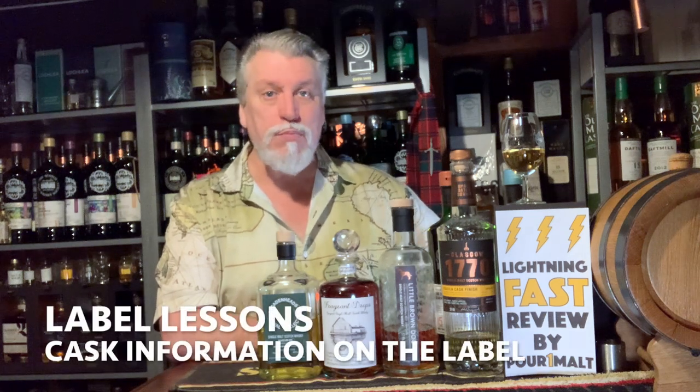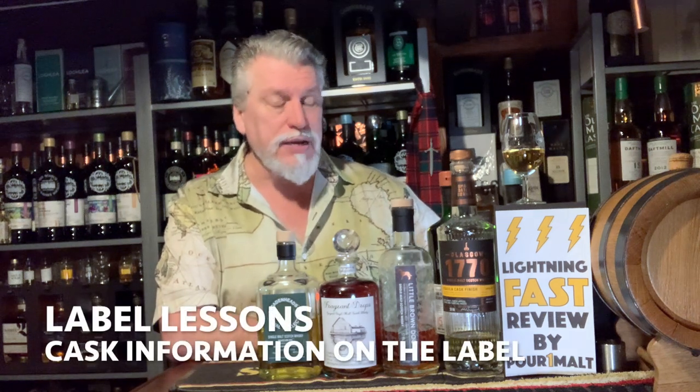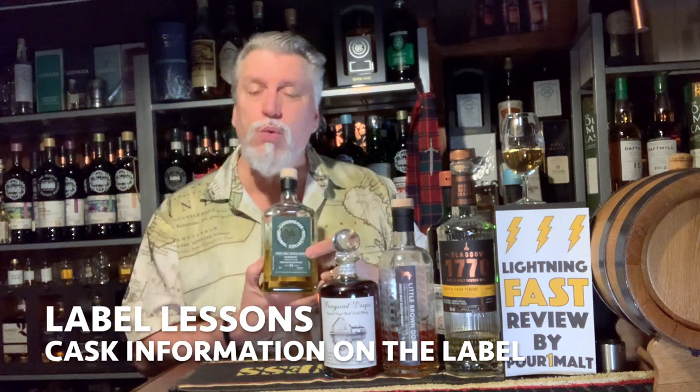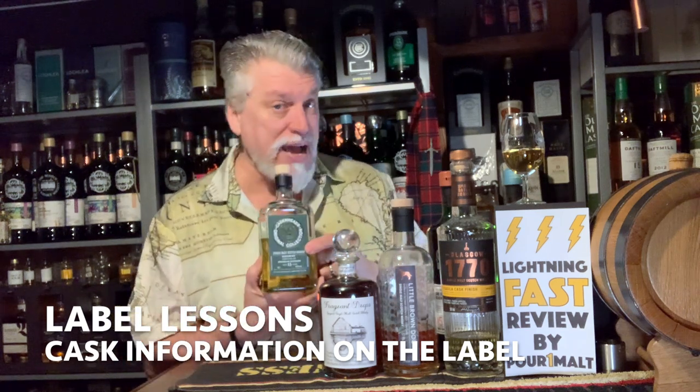Hi, this is Robertson at Pour One Malt doing another label lesson. Sometimes there's information on your Scotch whiskey label telling you what kind of cask or casks your Scotch whiskey's been in. So I'm going to talk about that today — define some terms, some abbreviations, and talk about the different kinds of casks you might get in Scotch whiskey.